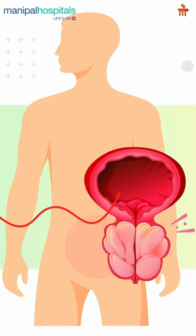The majority of males over 50 years come to us with symptoms of increased frequency of urination, urgency, poor urinary flow, and incomplete voiding. In these patients, the chances of prostatic enlargement are very high.